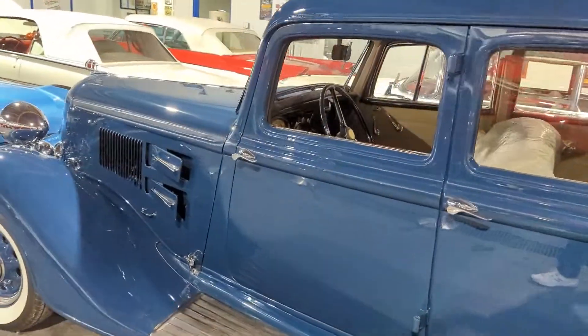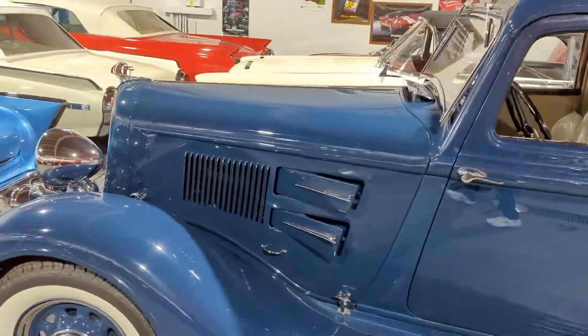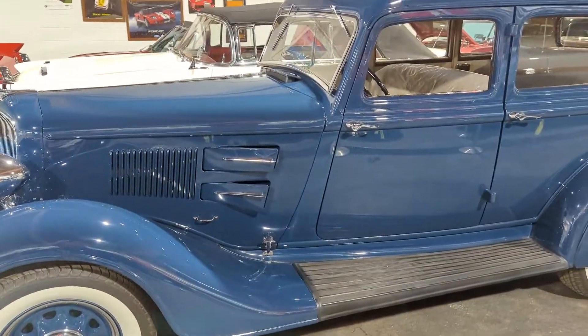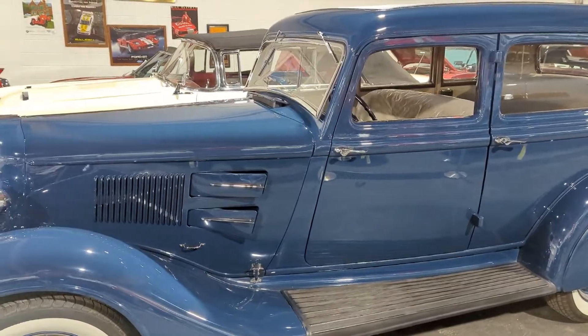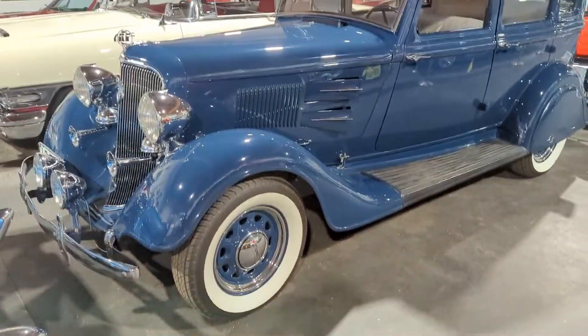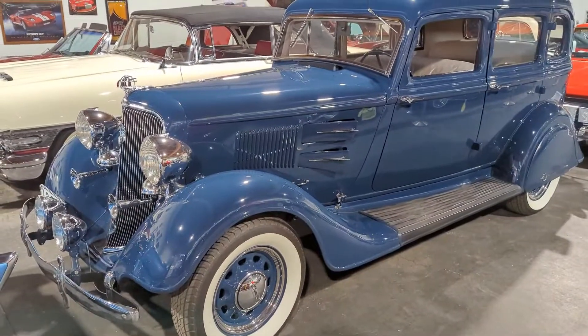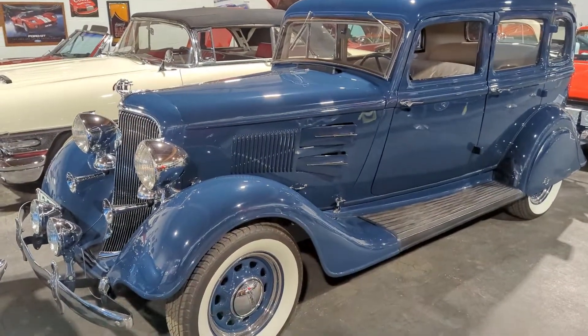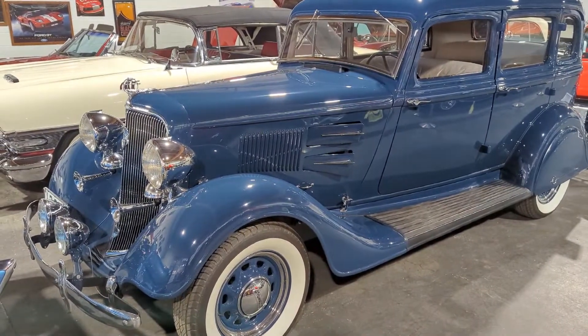When Ron was 15 years old, my brother, him and another brother Lorne, bought a '34 Plymouth and hung around with it for a while. They got in a fight and Lorne broke all the windows out of it. So when Ron got a chance, he bought another one — and here it is, 40 or 50 years later.